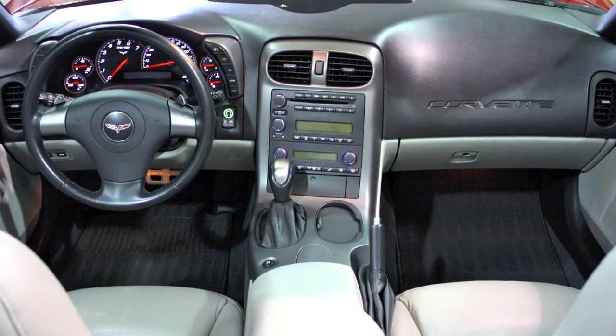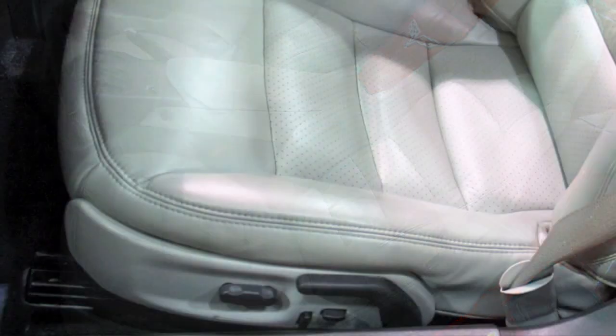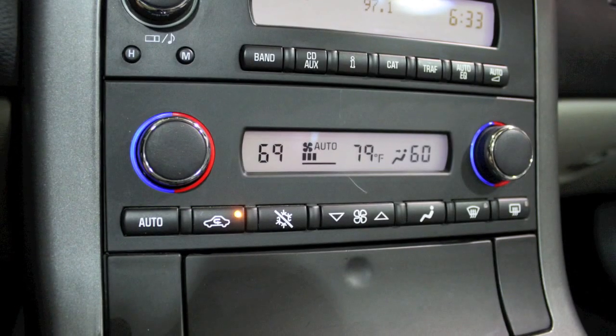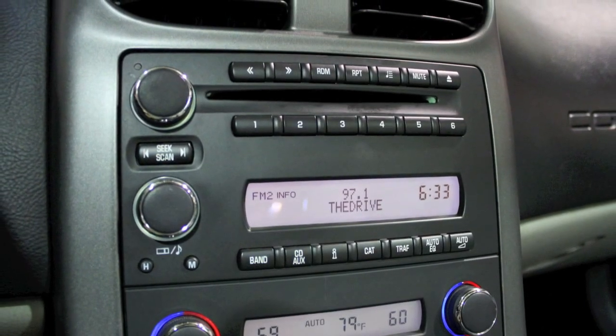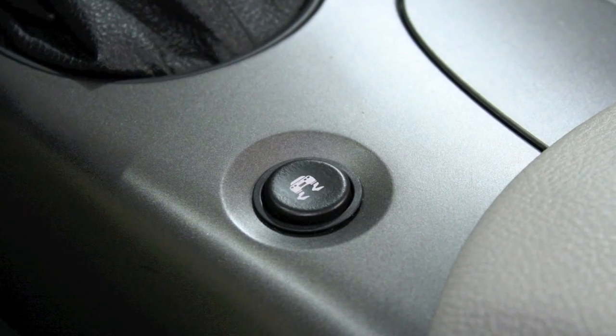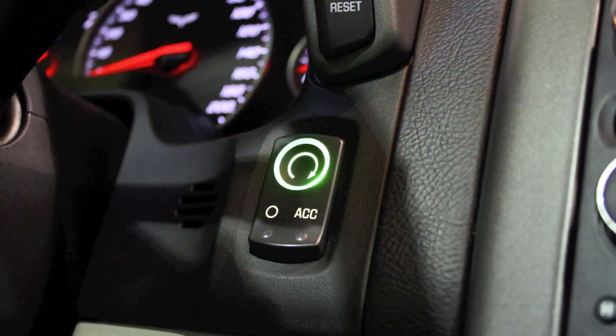Inside, the interior is in excellent condition throughout. The sport seats are finished in titanium gray leather, and both driver and passenger feature power adjustments. Dual-zone climate control is an excellent companion when the top is down, and the premium audio system features an in-dash six-disc CD changer. Other equipment includes active handling with competition mode, automatic xenon headlamps, and keyless entry and ignition.